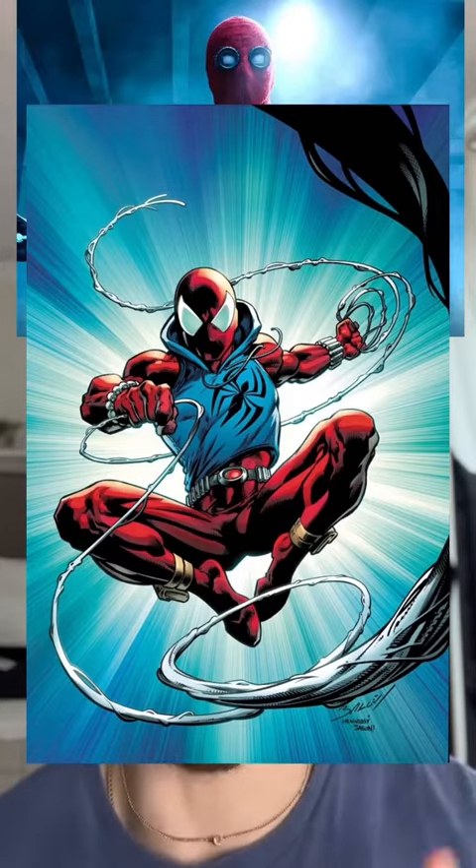In sixth place, I got the homemade suit from Homecoming. I just love this suit so much — it feels very Ben Reilly. It obviously took inspiration from Ben Reilly's Spider-Man, and this is easily the best homemade suit in any Spider-Man movie ever.